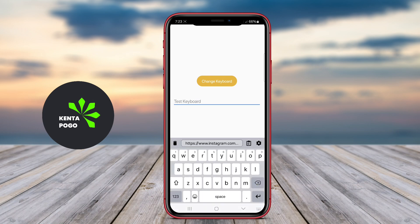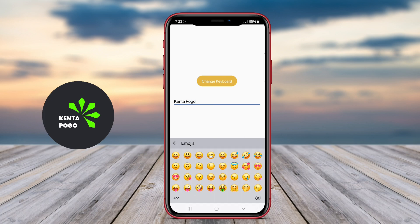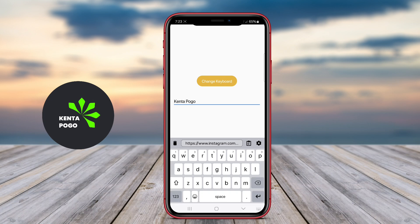The best iOS keyboard application for Android provides users with a variety of features designed to enhance typing efficiency and personalization. It typically offers customizable themes, allowing users to change the keyboard's appearance to match their style.